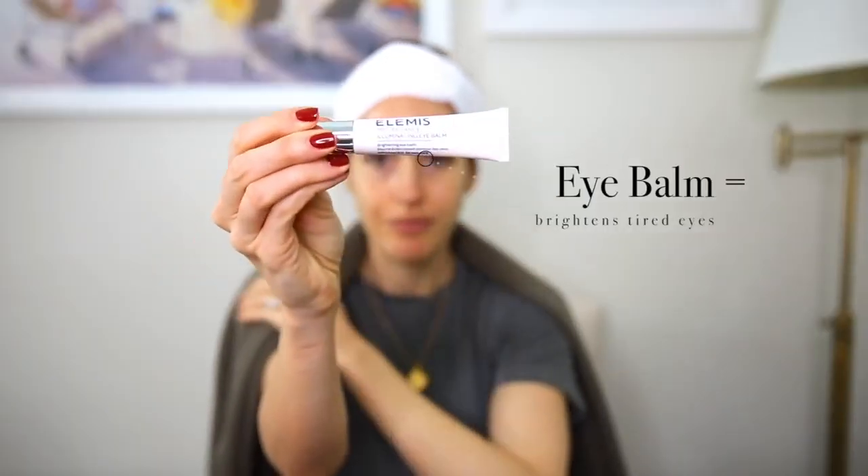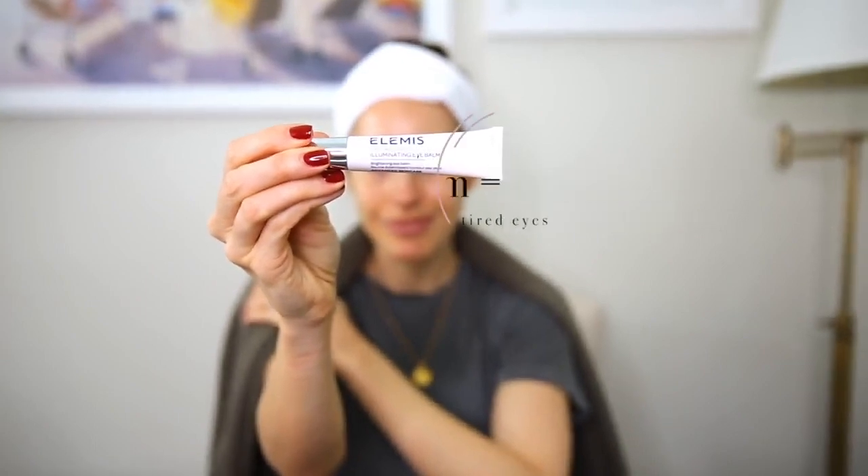Second to last on my skincare routine is Elemis — this is an illuminating eye balm. It's a mix between skincare and makeup, and it's flesh-colored. My problem area is under my eyes; I get really dark circles, especially at the moment with no sleep. A tiny dollop — less than a pea size — under my eyes. Because it's not strictly makeup it doesn't clog pores, but it makes me look more bright-eyed. It reflects light, so I put a little around the nose too if I have redness. I haven't got a scrap of makeup on, but this is how I prep my skin if I'm staying home all day.